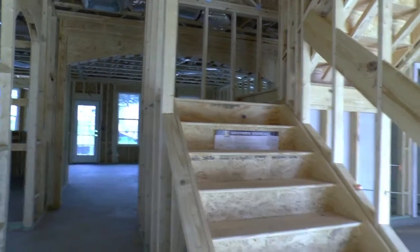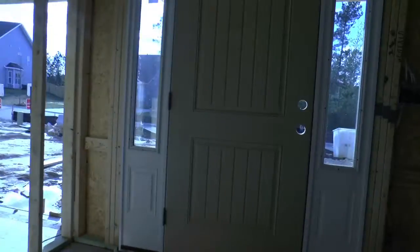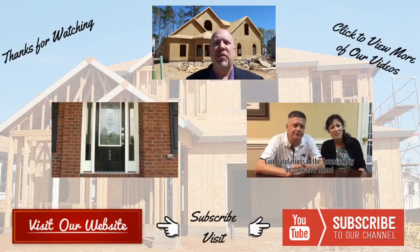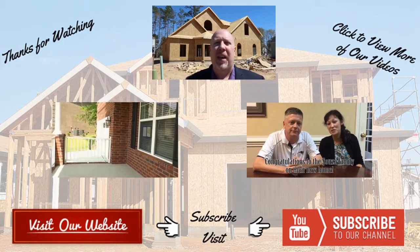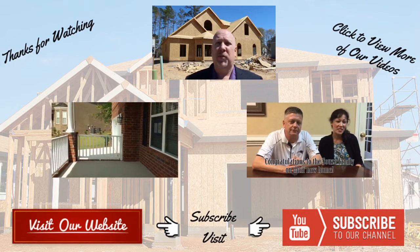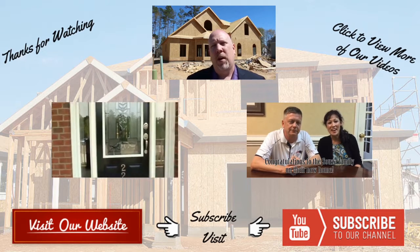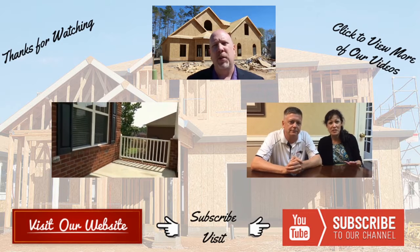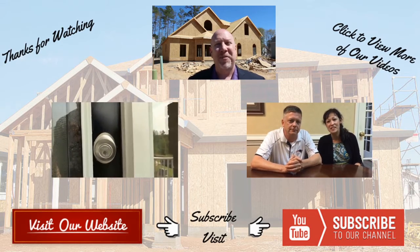So we'll probably do a video around then when we have that meeting. Hope you enjoyed the video and we'll definitely see you on the next one. Thank you so much for watching. Be sure to check out more videos like those just below, and don't forget to subscribe to our YouTube channel. Our team specializes in representing buyers of new homes, not builders — this ensures you get the best deal and the best service. We'll see you in the next video.